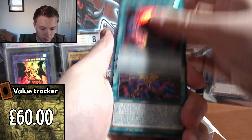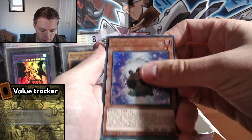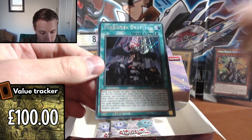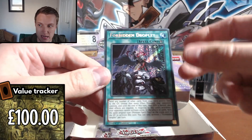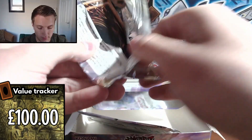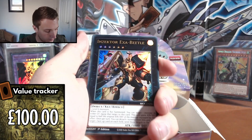Next pack: Red-Eyes Fusion, Rank-Up Magic Ice Knight, Kuriboh, and Forbidden Droplet! Left side has redeemed itself — Forbidden Droplet is one of the best cards in this set outside of the Starlight Dragoon. I'm really happy with that one. I'd say it's about even between the two sides now. That is the first Forbidden Droplet I've actually pulled from this set, so I'm really really happy with that one.